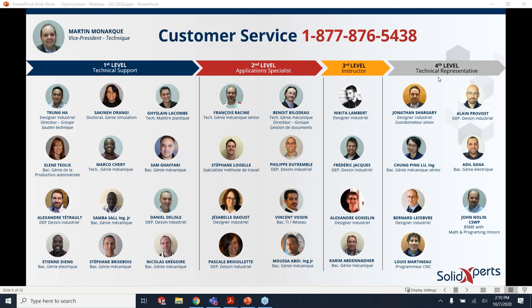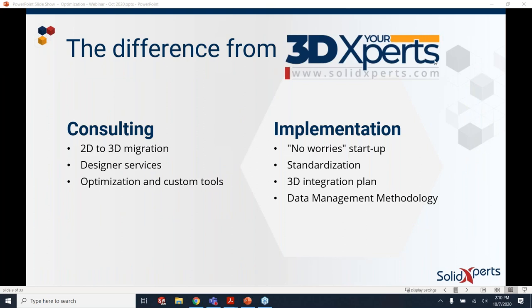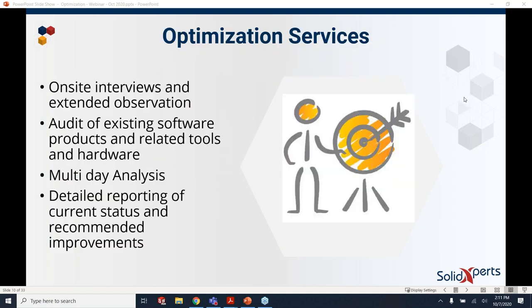Other application engineers like myself come out and do optimization service visits and consult with you on a regular basis to improve your experience overall. We have consulting services, and this optimization service is one of several. If you have new seats and you're hiring someone fresh out of university, we'll come and install the software, get them up to speed with your company templates, and show them the ins and outs of a proper drawing sheet format. The optimization service is generally a four or five day investment on our part, a couple of days on your end.